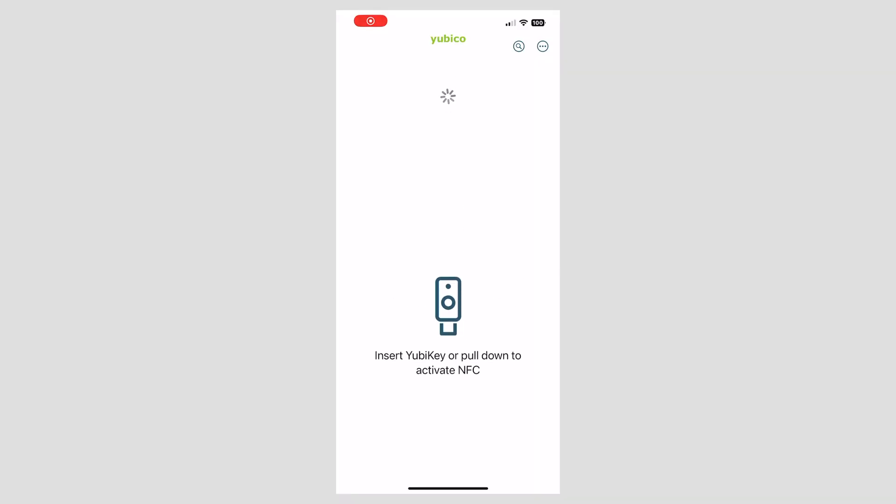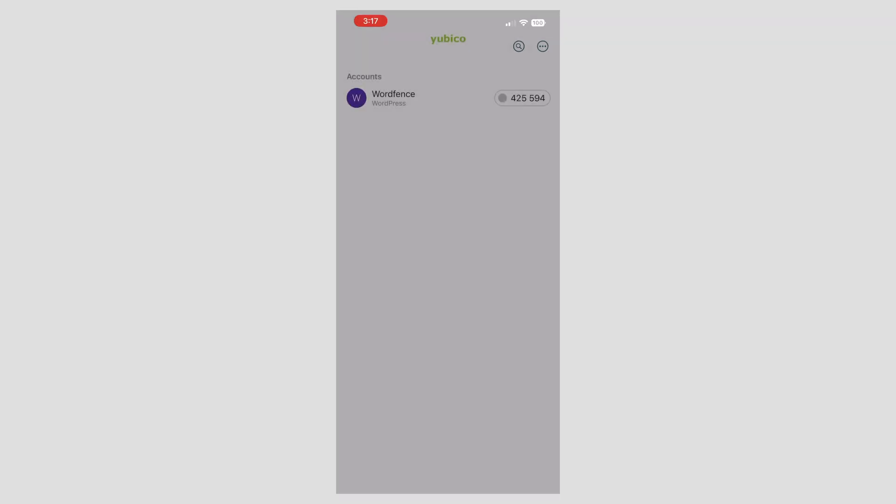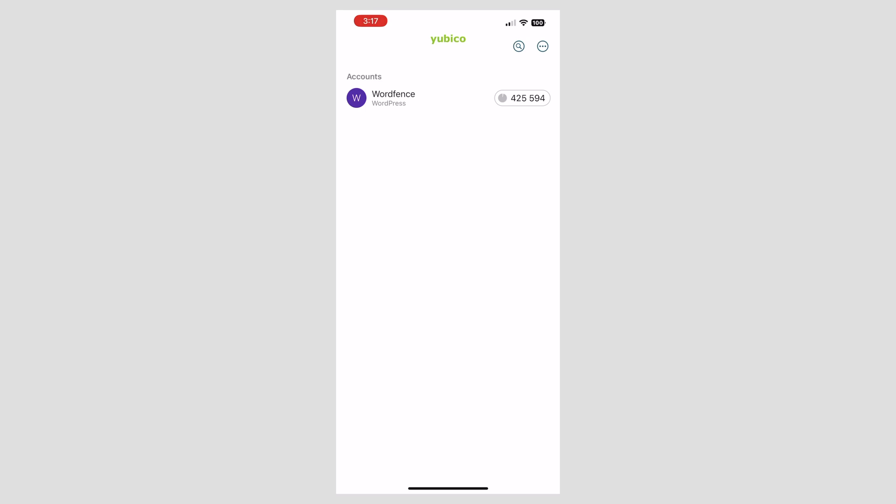Then you can open the YubiKey authenticator app on any device, plug in your security key, tap to authenticate, and all your two-factor authentication codes for all your websites pop up, being read from that security key.